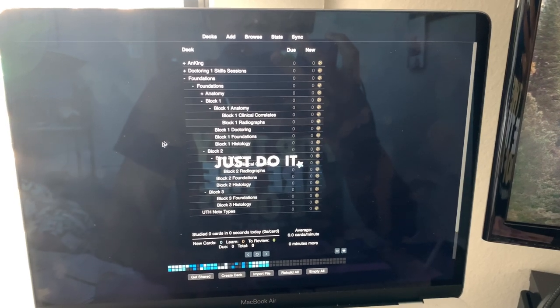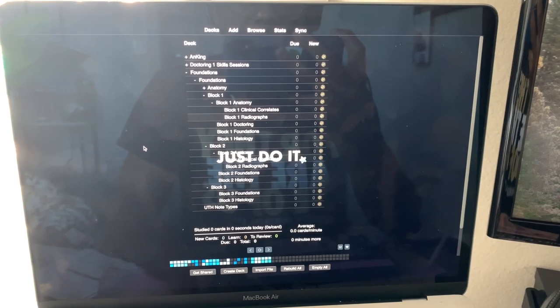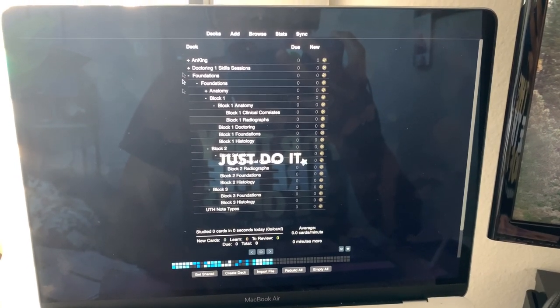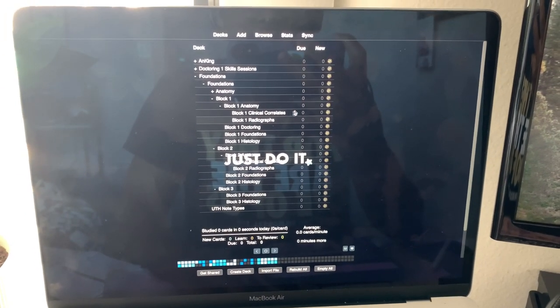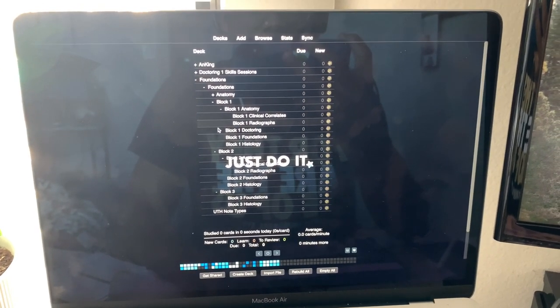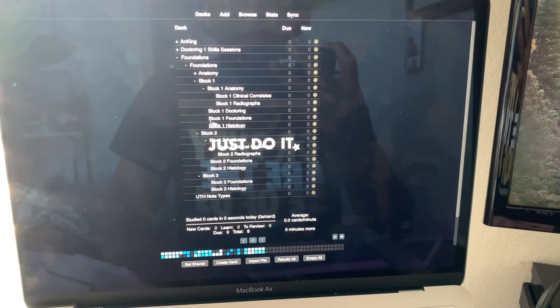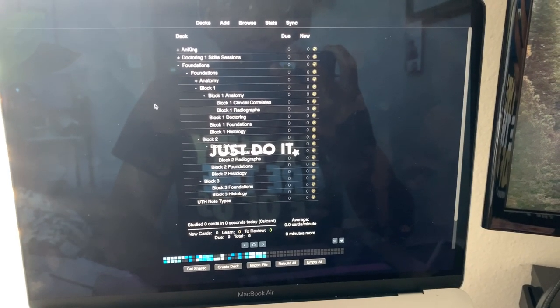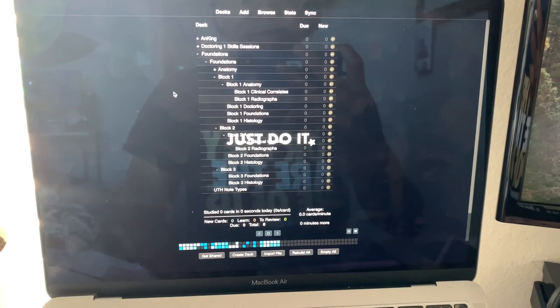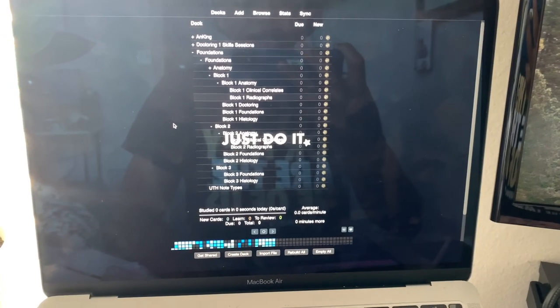I just finished all the pre-work and the quiz — did well on that. Now I'm going to start adding my Anki cards. It just says zero because I haven't unsuspended any cards yet. I have done Anki before in other videos, but this is my first time doing it in med school. Starting today I'll be adding cards as I make my notes for the membrane lectures.